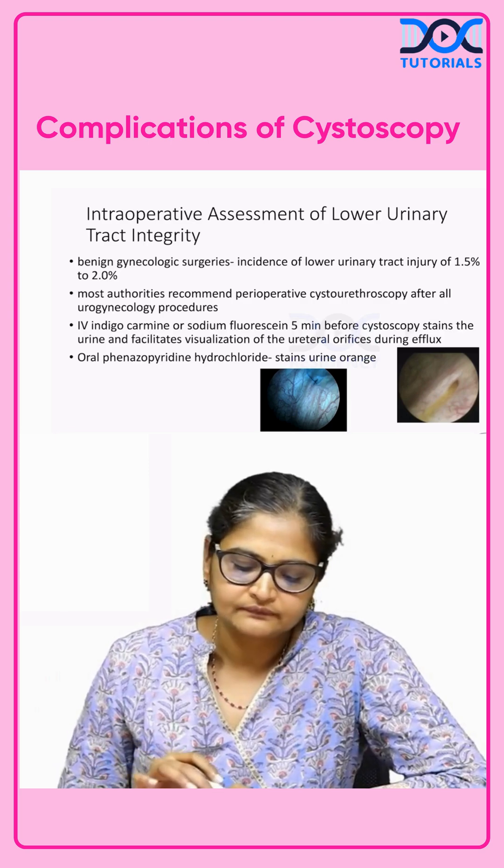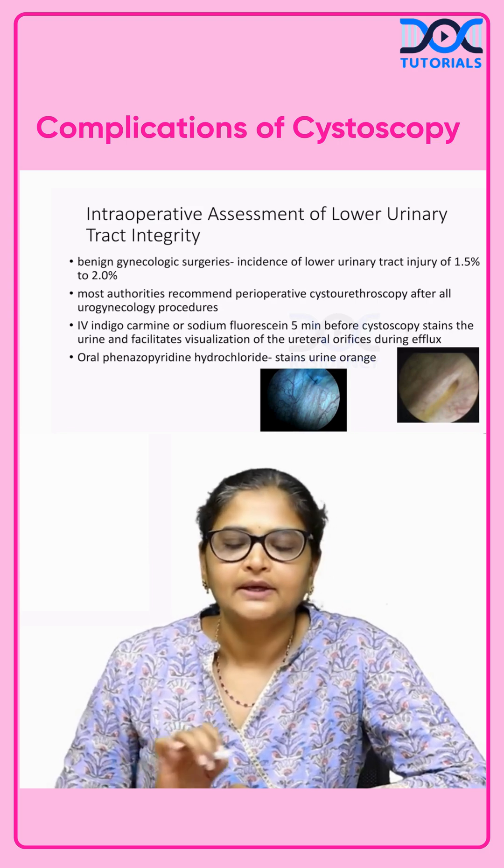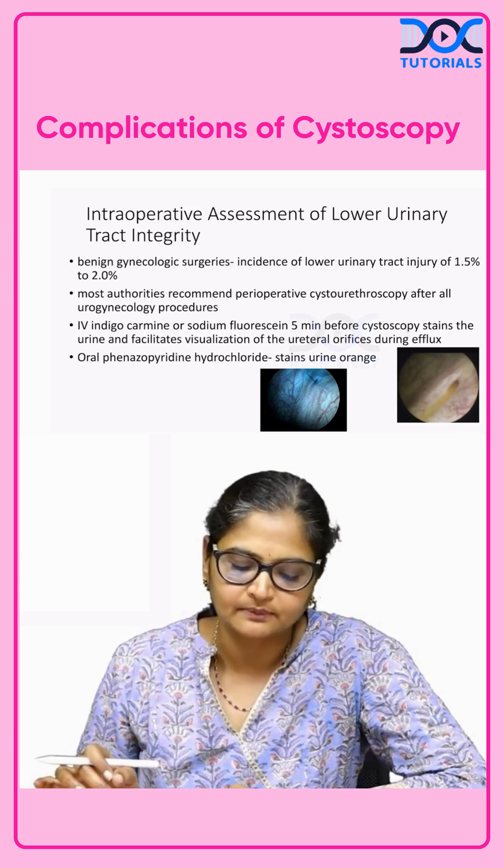In urogynecology procedures, most authorities recommend perioperative cysto-urethroscopy after all urogynecologic procedures. We routinely do a cystoscopy in these cases.